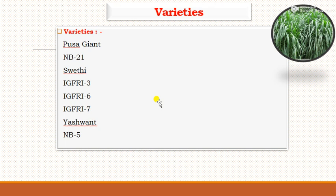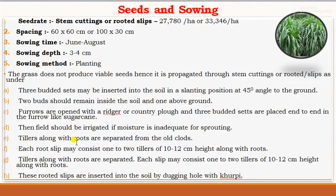The popular varieties of napier grass are Pusa-Giant, NB-21, Sveti, IGFRI-3, IGFRI-6, and IGFRI-7. The International Grassland and Fodder Research Institute located at Jhansi has developed IGFRI-3, 6, and 7. Elephant grass is a popular variety known in most regions of Maharashtra, and NB-5 is also available. These are the major varieties of napier grass.